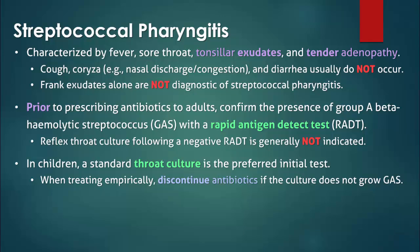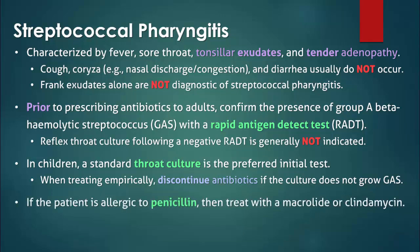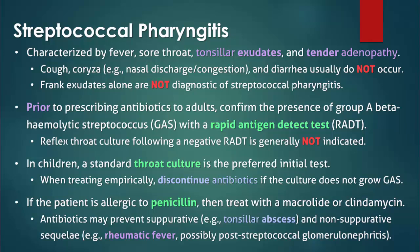If empiric antibiotics are initiated while waiting for the results of the culture, they should be discontinued if the culture does not grow group A streptococcus. While the antibiotic of choice is penicillin, alternatives for allergic patients include macrolides and clindamycin. Antibiotics are given to prevent the spread of infection and to prevent a variety of suppurative and non-suppurative complications. While effective in preventing rheumatic fever, the effectiveness of antibiotics in preventing post-streptococcal glomerulonephritis is still undetermined.